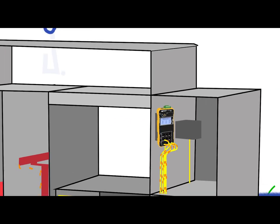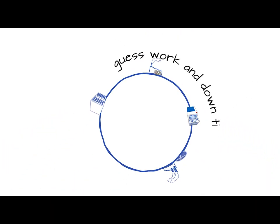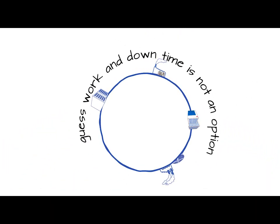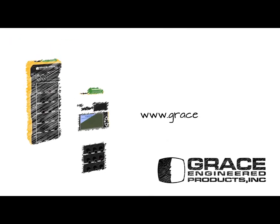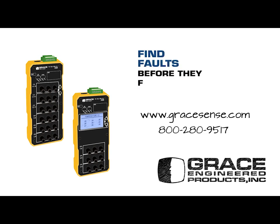Continuous real-time monitoring — our answer to your most demanding and critical applications, where guesswork and downtime is not an option. To learn more about our Hotspot Monitor, visit GraceSense.com or call 800-280-9517. Find faults before they find you.